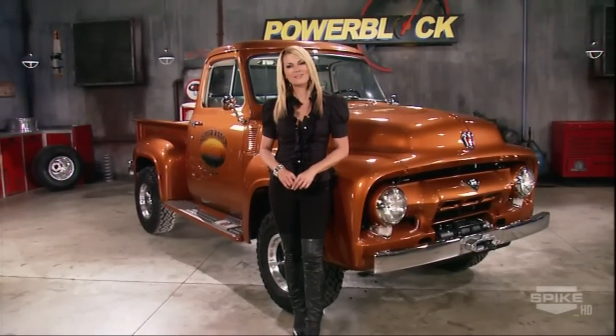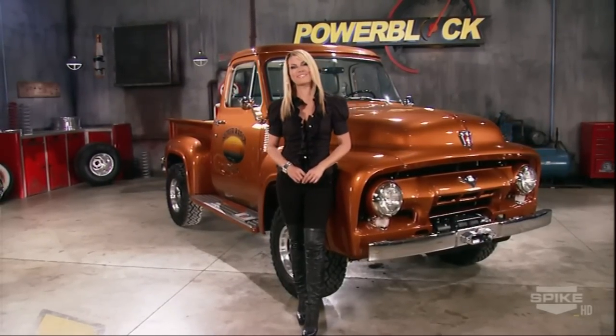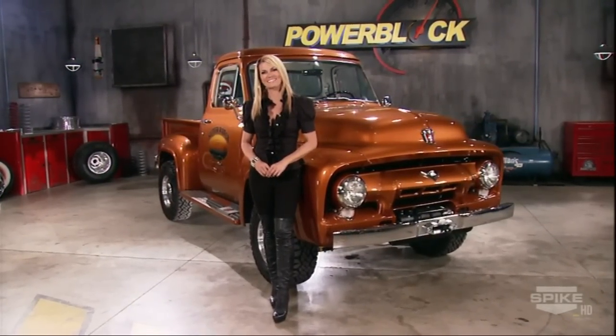Thanks guys, and thank you for watching. In a few weeks, radical hot rod builder Brian Fuller will be my guest — more details to come. I'm Courtney Hanson. We'll see you next time.